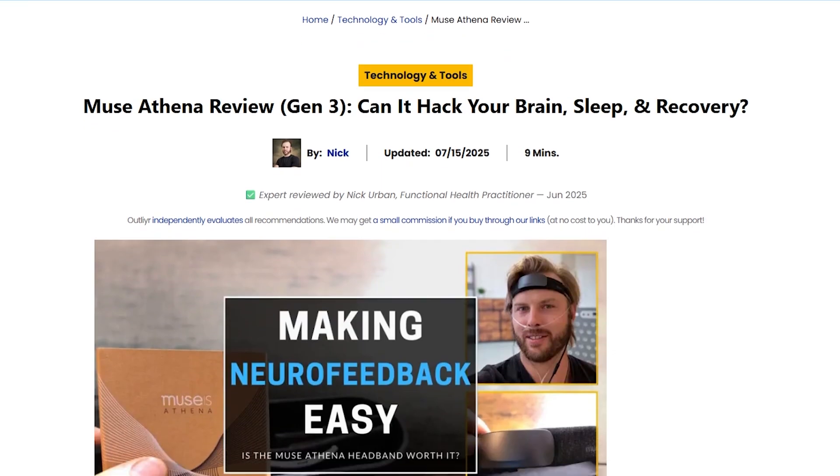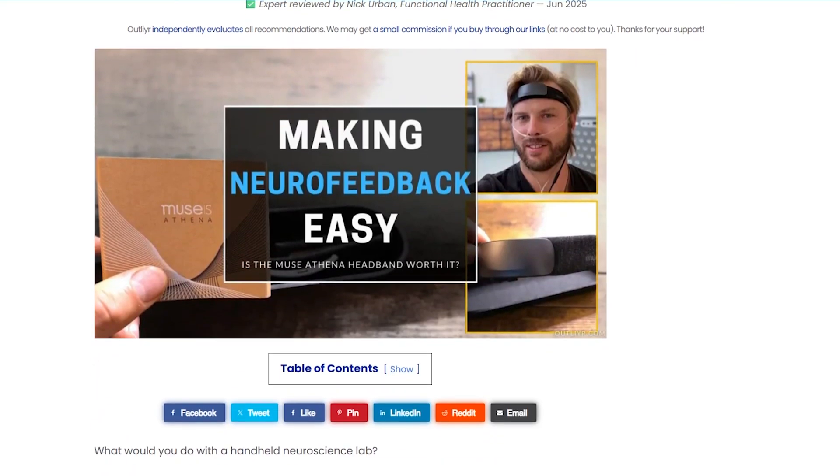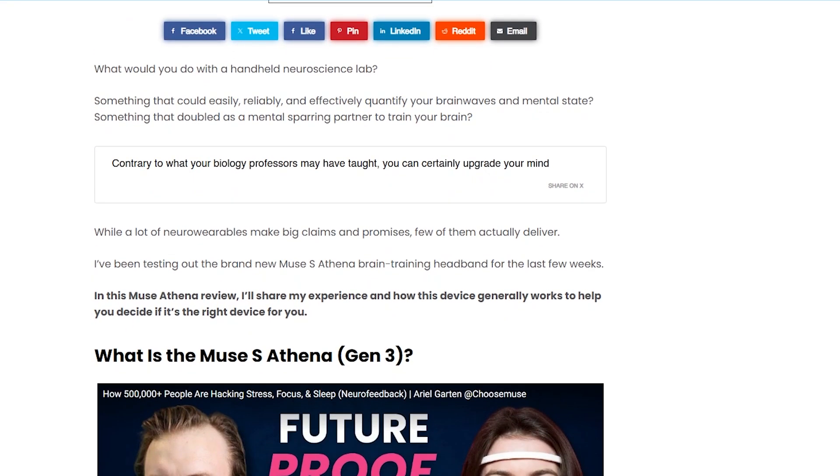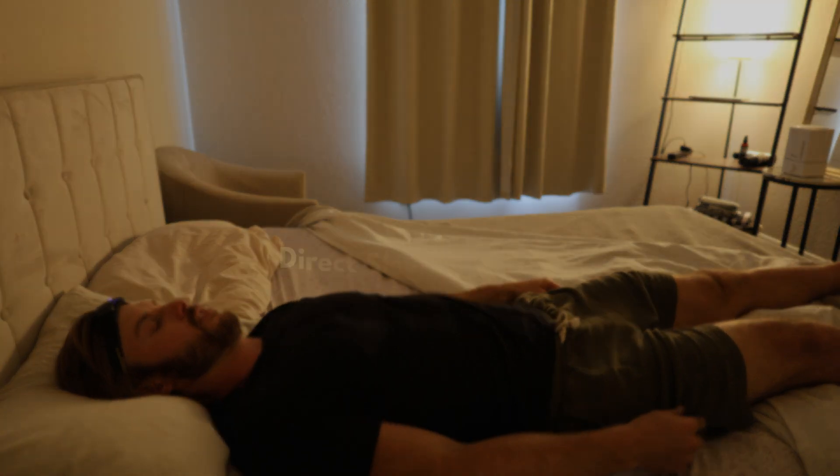If you're finding this interesting, I wrote a written review of my experience with Muse and some of the mini experiments I ran. Whenever there's a new update or I come across something new, I update that article — I'll put that in the description for this video. One of the big selling points of the Athena that I haven't been able to experiment with is the sleep tracking.